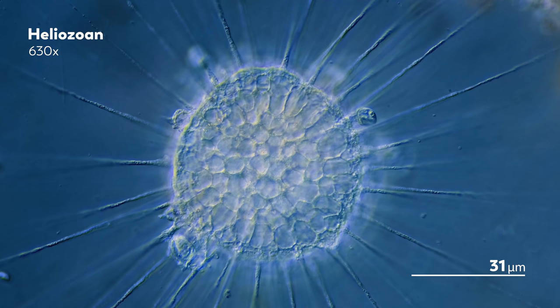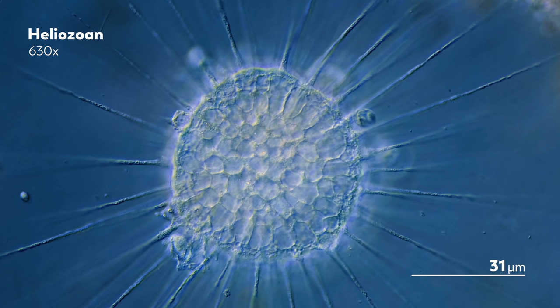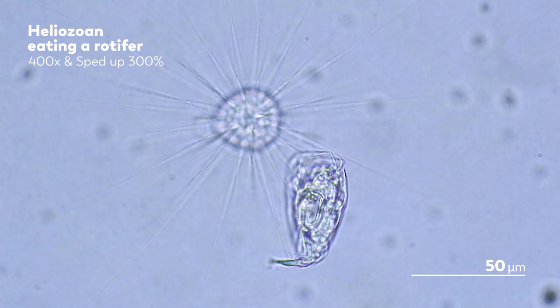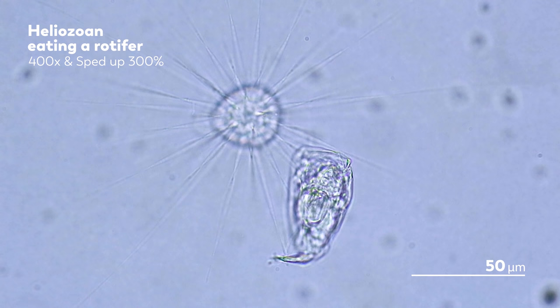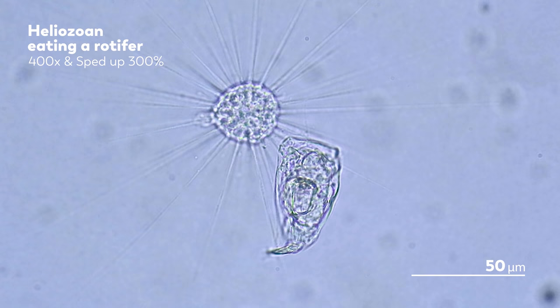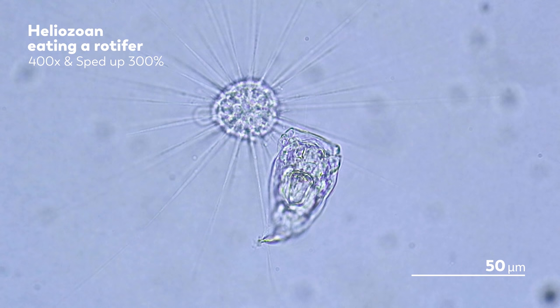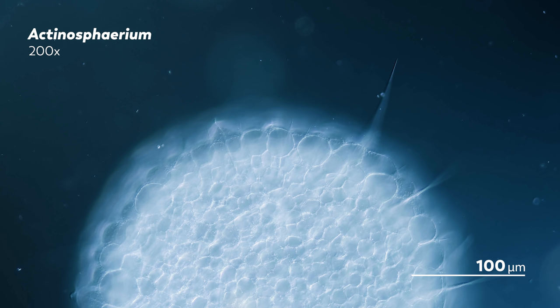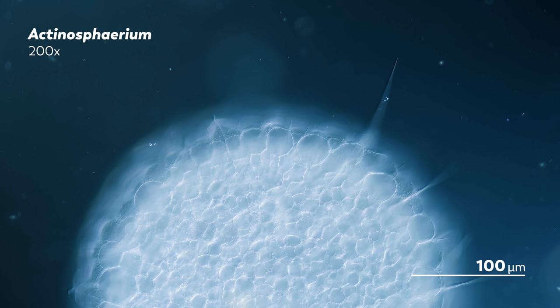If Heliozoans' axopodia seem threatening to you, that's good. Those stiff spikes aren't there as decoration — they play an important role in the Heliozoan's hunt for food, whether that's other protists or even tiny animals. You should think of them less as spikes and more as sticky skewers. After the Heliozoan's prey gets caught in the axopodia, it is immediately immobilized and stuck to the adhesive surface. The prey then gets drawn in towards the Heliozoan itself until it is close enough to be engulfed into a vacuole for further digestion.